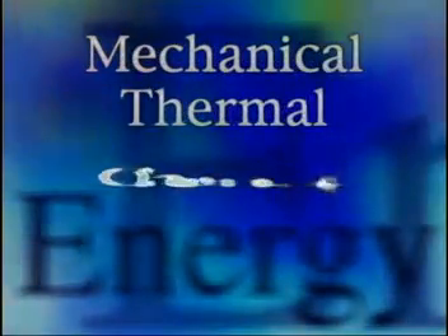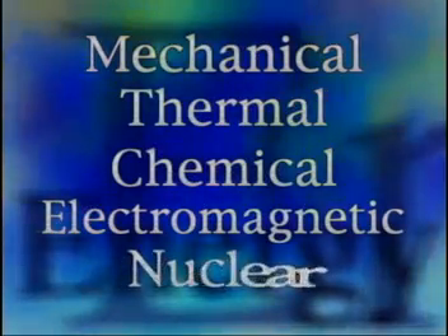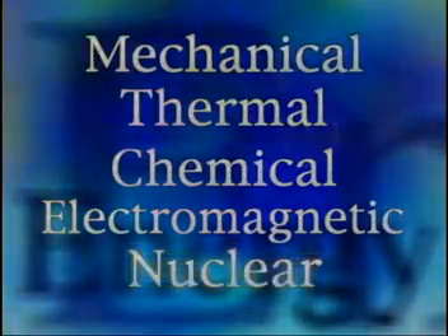Remember earlier in the program Jennifer asked you to list some forms of energy? On my list I have mechanical energy, thermal energy, chemical energy, electromagnetic energy, and nuclear energy. Project Prometheus will be using nuclear energy to help power the spacecraft.